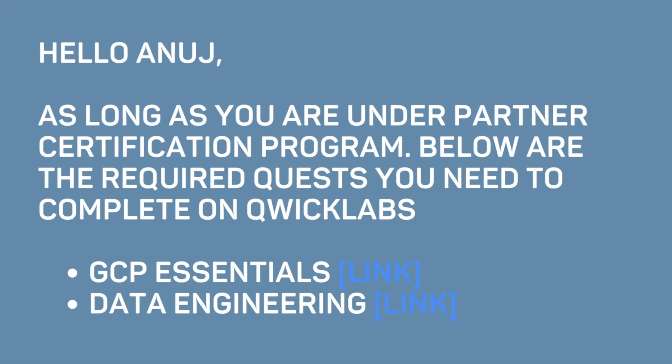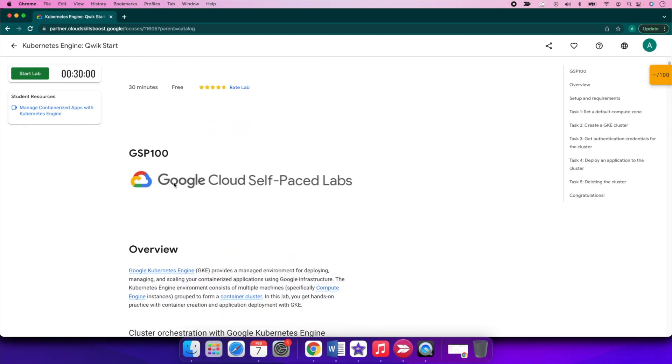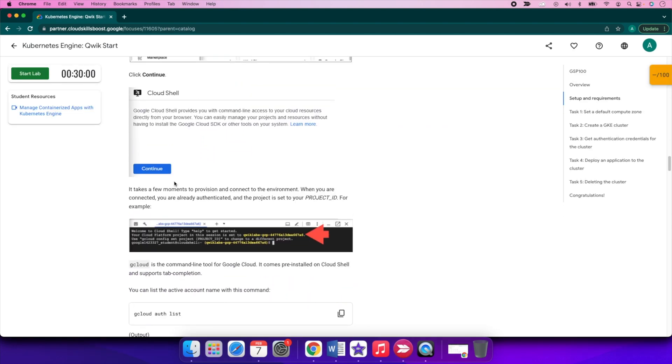They usually come out with a response like this. For example, for the data engineering track, I needed to complete these two Quick Lab quests — the first one was GCP Essentials, the second one was Data Engineering. Each quest has further hands-on labs in Quick Labs that you need to go and complete. Once you complete these quests, you will receive the Google Cloud voucher automatically on your email in a few days.